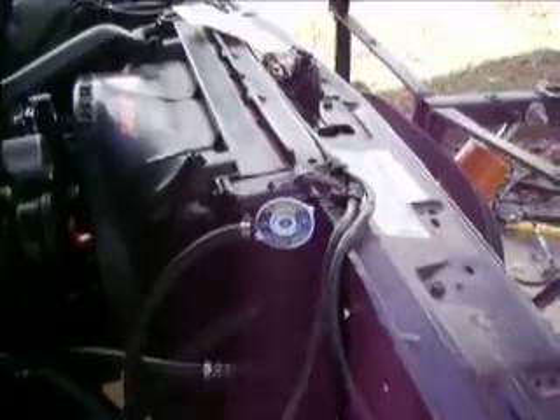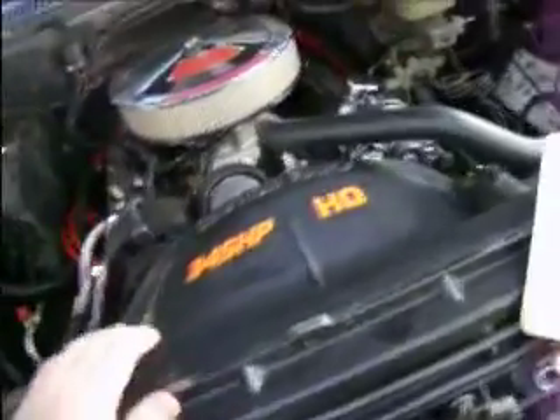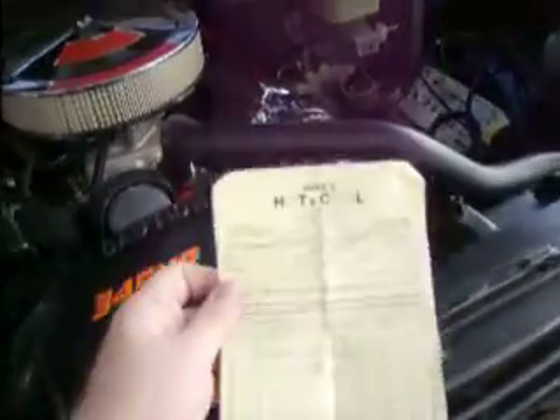I'm the original owner of this truck. So back in the day I had a radiator put in here and I saved the receipt. I had a Modine radiator put in here.